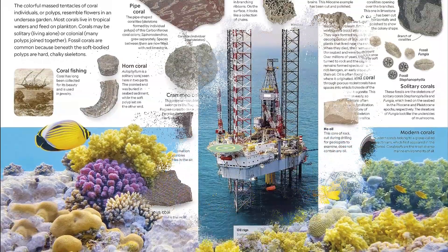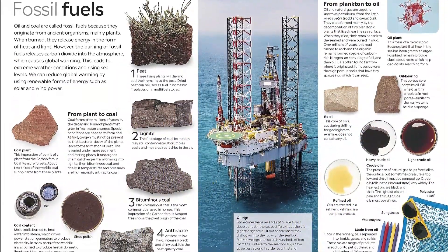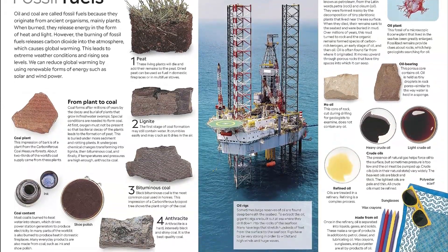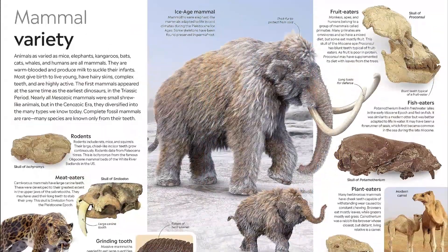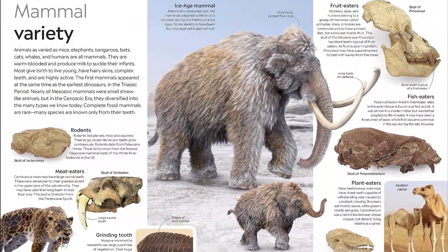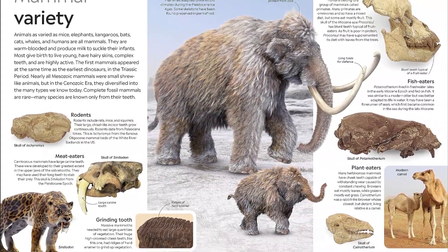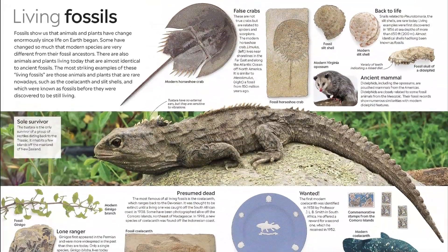DK Eyewitness Books Fossil unlocks our prehistoric world. Each revised Eyewitness Book retains the stunning artwork and photography from the groundbreaking original series, but the text has been reduced and reworked to speak more clearly to younger readers. Still on every colorful page: vibrant annotated photographs and the integrated text and pictures approach that makes Eyewitness a perennial favorite of parents, teachers, and school-age kids.